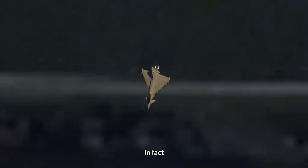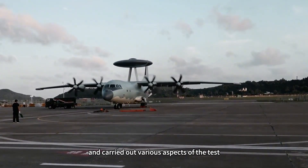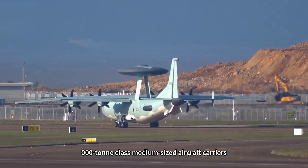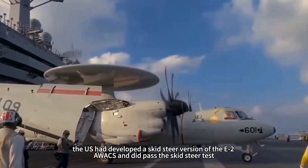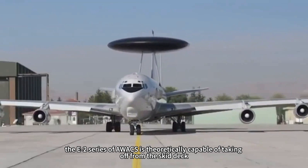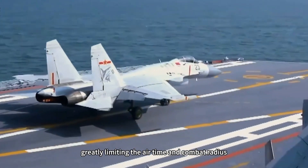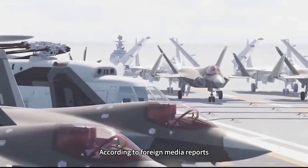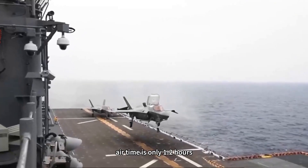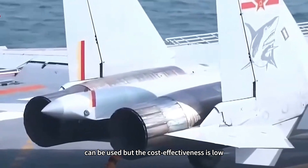So can a shipborne AWACS take off from a ski-jump? Not only the Soviet Union, but the United States also considered developing a ski-jump version of the E-2 series and carried out various tests. In the 21st century, the Indian Navy obtained the Vikramaditya and Vikrant, two 40,000-ton medium-sized aircraft carriers. To compete for the large Indian order, the US developed a ski-jump version of the E-2 AWACS that did pass the ski-jump test. However, because of the ski-jump deck, the shipborne early warning aircraft cannot take off with full fuel, greatly limiting airtime and combat radius. Reports indicate airtime is only 1–2 hours — the aircraft can be used, but cost-effectiveness is low.